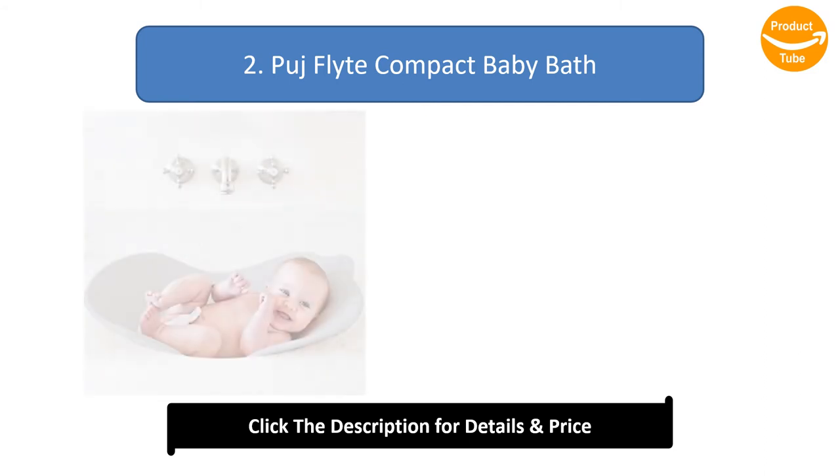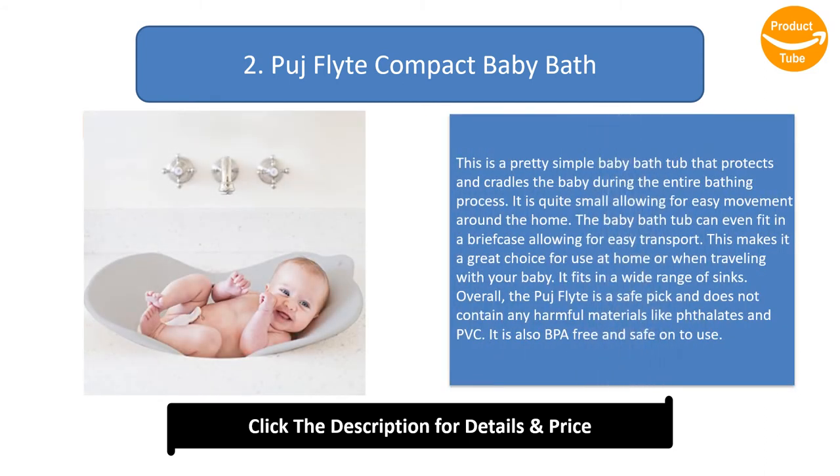Number 2: Puj Flyte Compact Baby Bath. This is a pretty simple baby bathtub that protects and cradles the baby during the entire bathing process. It is quite small, allowing for easy movement around the home. The baby bathtub can even fit in a briefcase, allowing for easy transport.